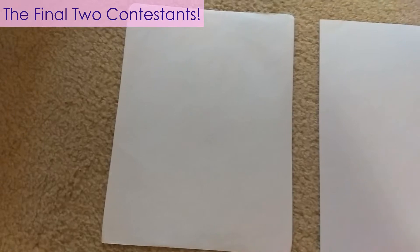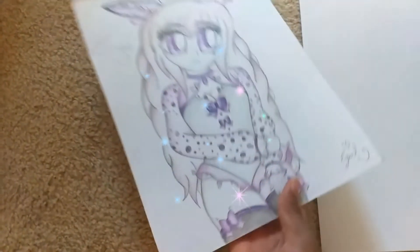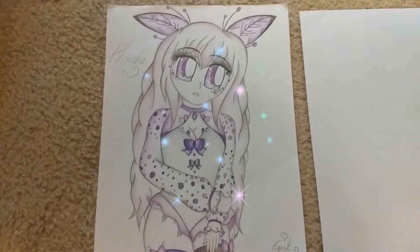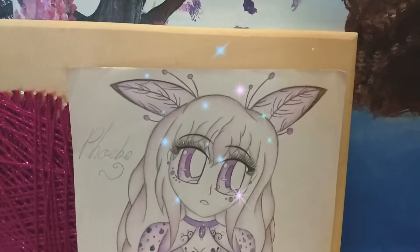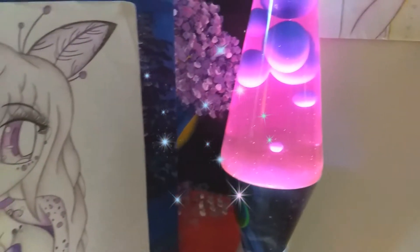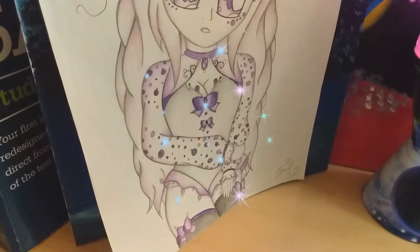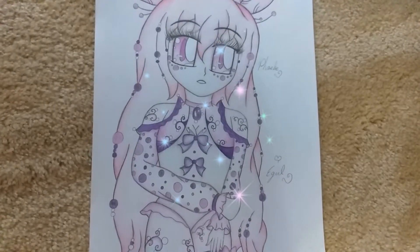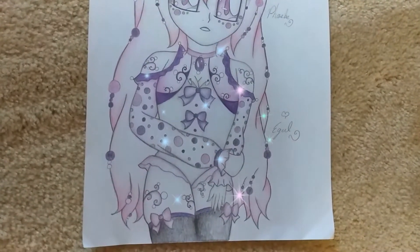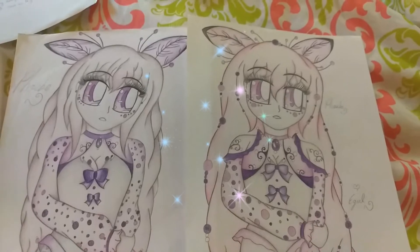We're down to the final two, everybody. This was a tough decision to make, but in second place is Phoebe. My darling bunny girl was created in 2019 when I was still a bit more of an amateur artiste. She was one of my first Instagram contest entries ever, so I needed to pull out all the stops and boost up my art confidence. And here is my darling girl to this day. Now this version is the original — here's the new redraw that was created in 2020. Which do you guys like better? I love both my ladies equally.